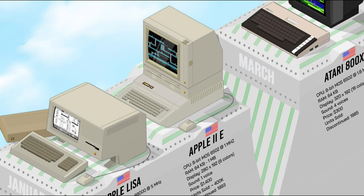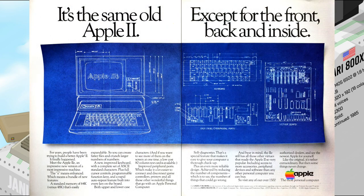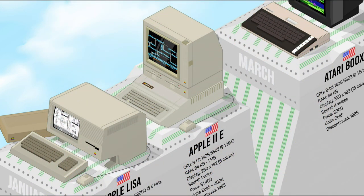The Apple IIe featured several enhancements over its predecessor, including built-in lowercase letters, 80-column text mode, a more powerful CPU, and a variety of expansion slots for adding peripherals. The Apple IIe was a popular machine for home and business use and one of the best-selling personal computers of all time, lasting a full 10 years of service.